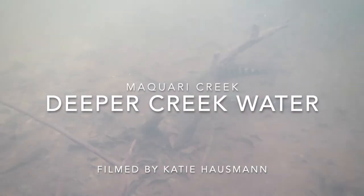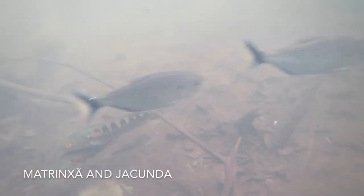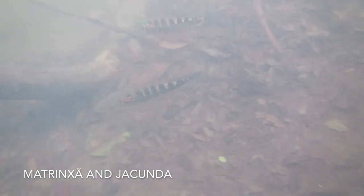This footage of the deeper part of Macquarie Creek was filmed by Katie Housman. Here we see some matrincha and some jacunda. The jacunda are pike cichlids, most likely Crenicichla lenticulata.